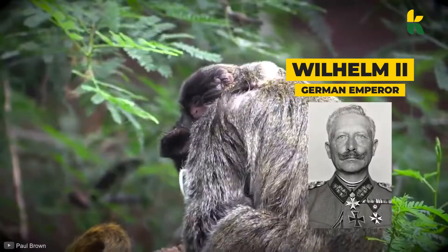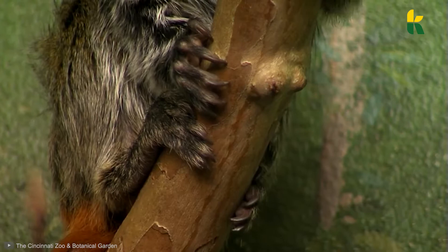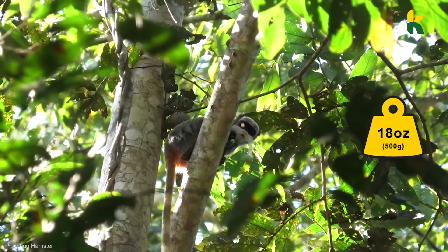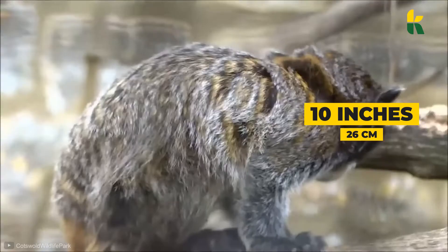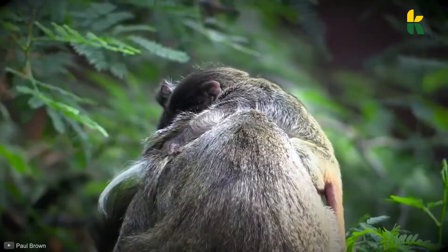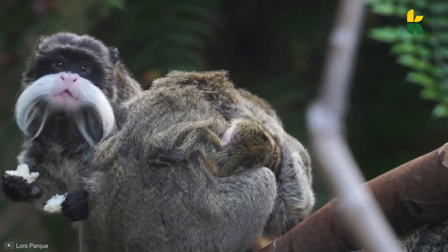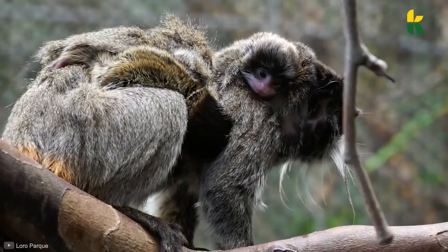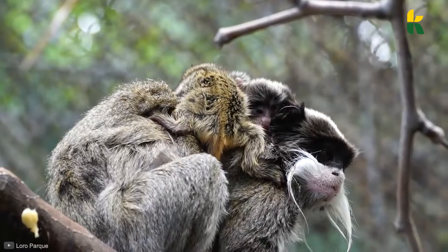Their fur is predominantly grey with brownish speckles all over, a brown tail, and black feet and hands. The animal itself is very small, weighing only 18 ounces, with an overall body length of only 10 inches. The tail, on the other hand, is even longer than its entire body, standing at 16 inches. Fun fact: it seems like they enjoy human interaction, because zookeepers often report that the Emperor Tamarin lays on its back with feet in the air, expecting to receive special treatment.